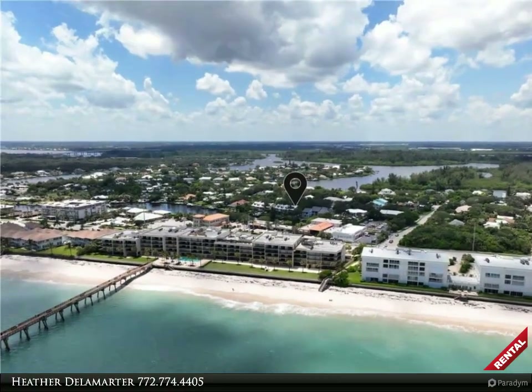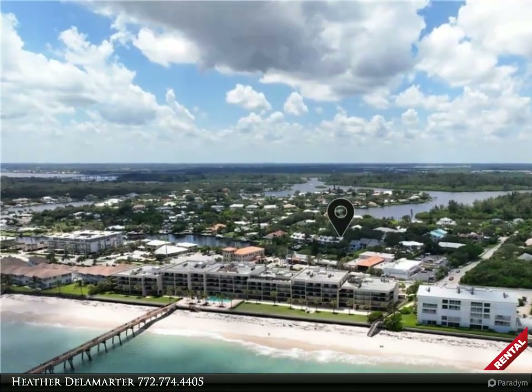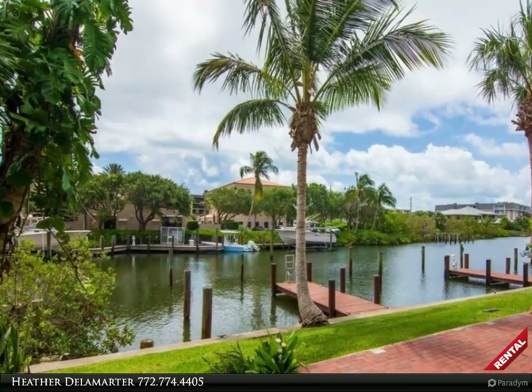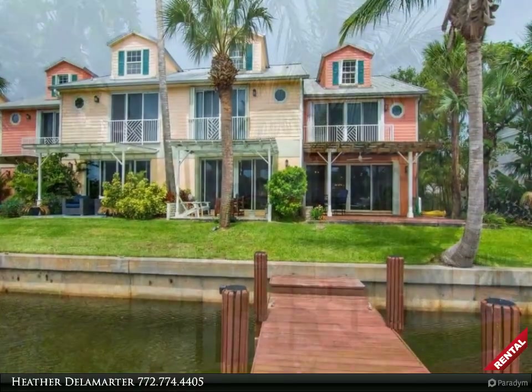This Berkshire Hathaway HomeServices Florida Realty property video is presented by Heather Delamarter. Available waterfront condo/townhouse with a 35-foot deep water boat slip, steps from Vero's beautiful beaches, with plenty of room for your kayak.